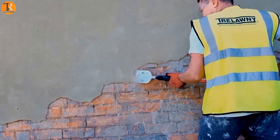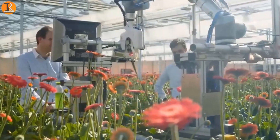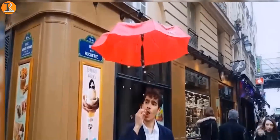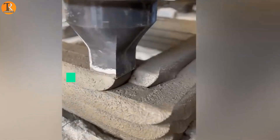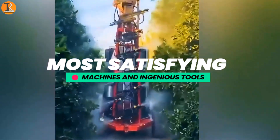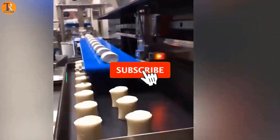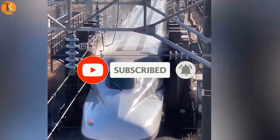These incredible creations are designed to make tasks easier and more enjoyable. Discover the most satisfying machines that fill your heart with wonder and the ingenious tools that make life a breeze. Let's take a look at the most satisfying machines and ingenious tools. But before we get started, be sure to subscribe to our channel and ring the bell to get notified about our latest videos.